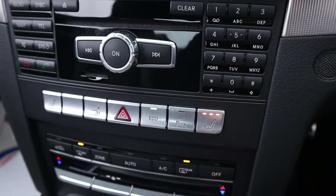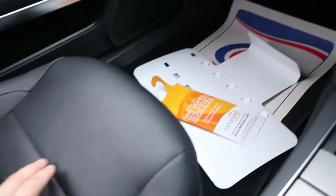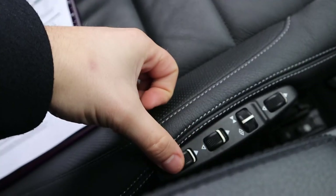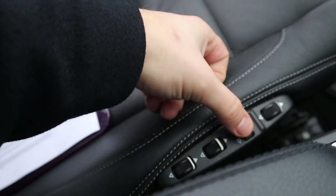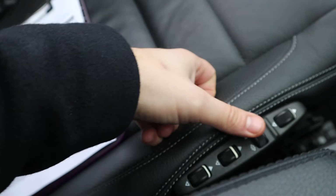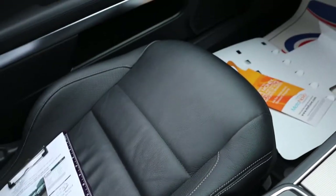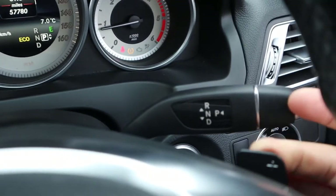Naturally we've got heated seats and this gorgeous leather interior with stitching as well. You can adjust your seating position — this fills the seats with pockets of air, making it more comfortable exactly where you want it. And we have paddle shift gears.